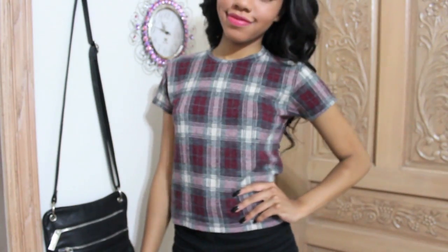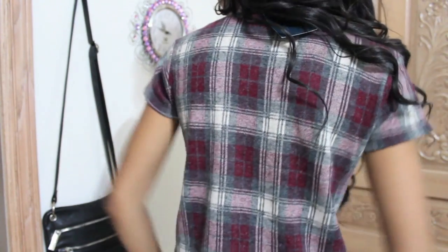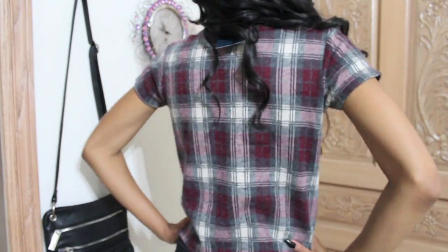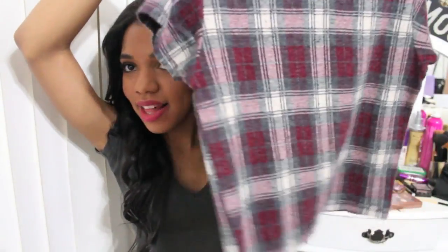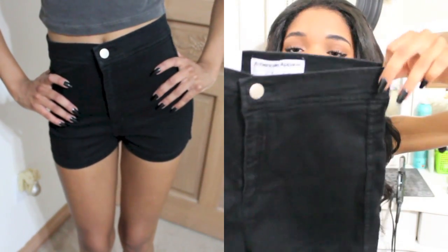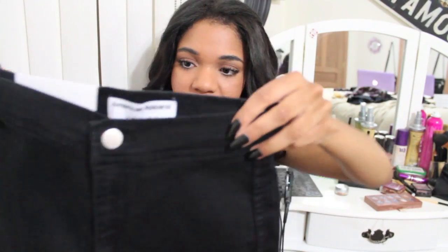Last thing I got from Brandi Belleville was this plaid shirt and it is just adorable, honestly. I didn't see a lot of shirts like this ever and I just think it's really cute. Next, moving on is everything I got from American Apparel — I'm pretty sure I only got one thing. I got these shorts. They're high-waisted, they're black, they're my soul. There's nothing else to describe.